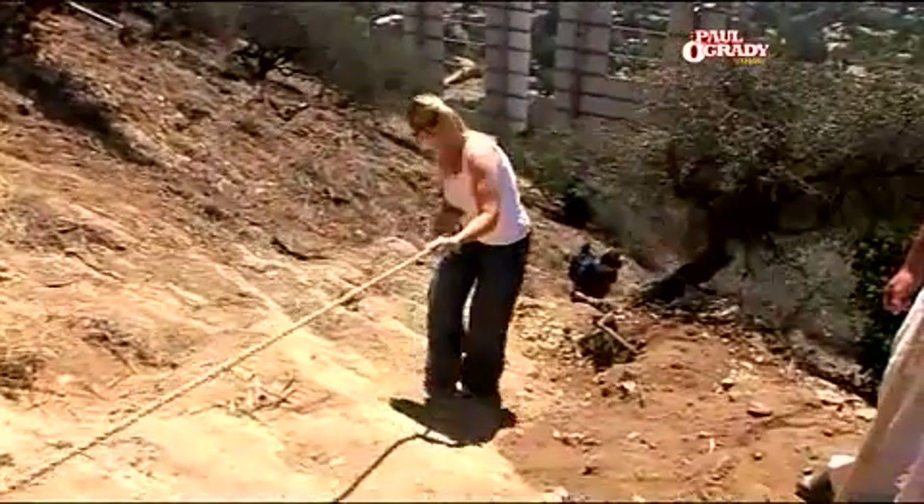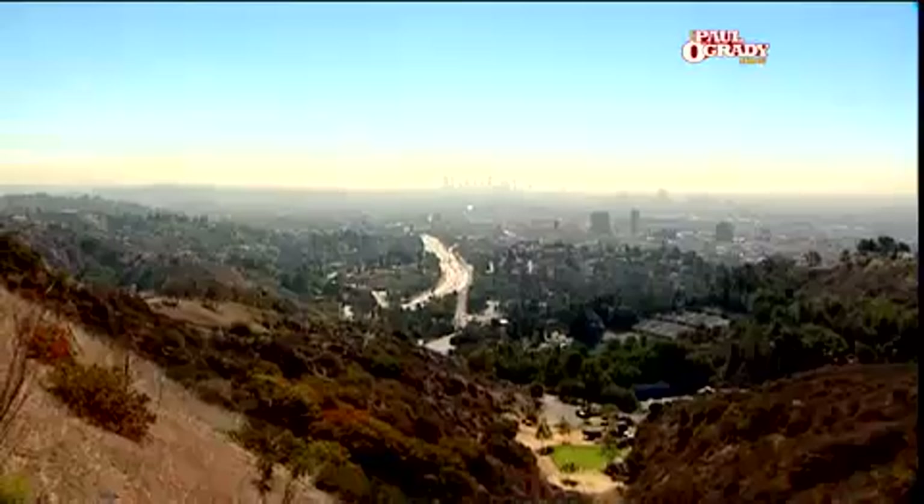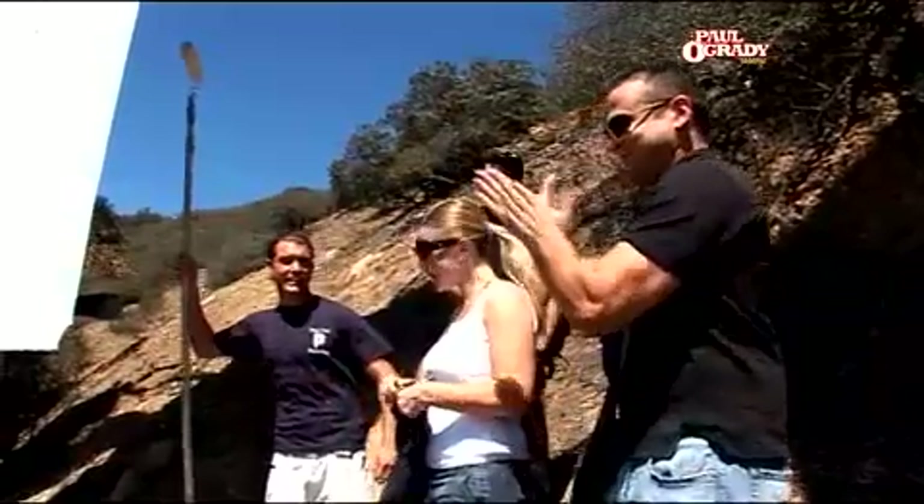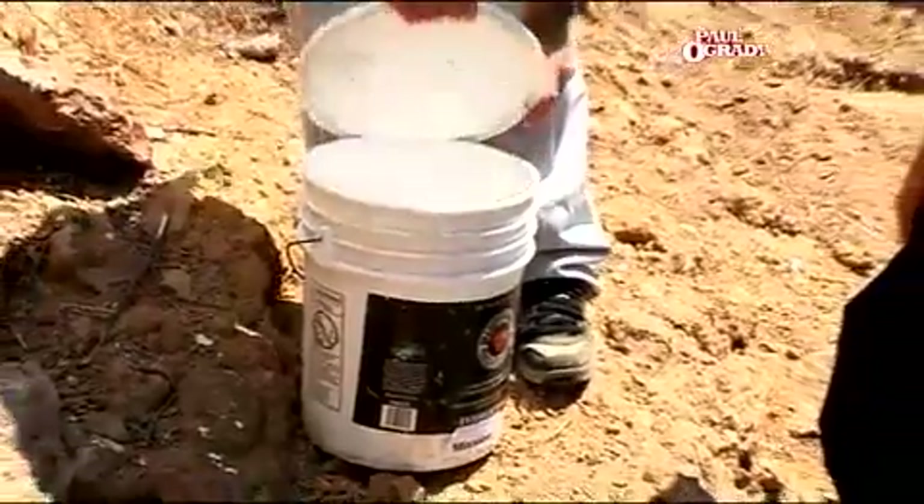We're just going to be taking a look at the sign, making sure there's no graffiti and just doing a little maintenance. Look at that, it takes my breath away. It's awesome. You ready to get dirty? Some paint on you? Come on, let's go. Love it.